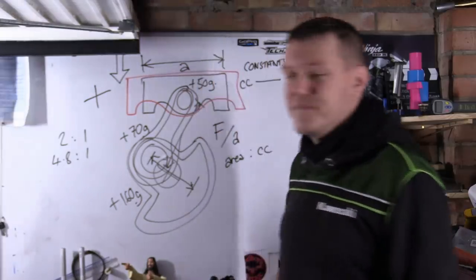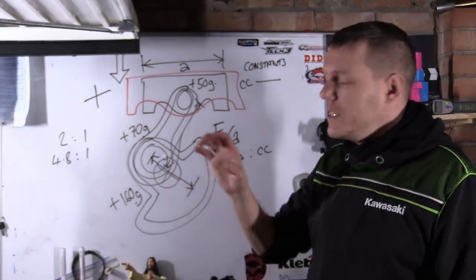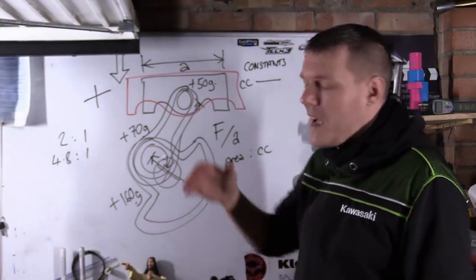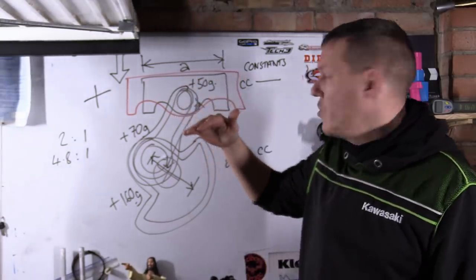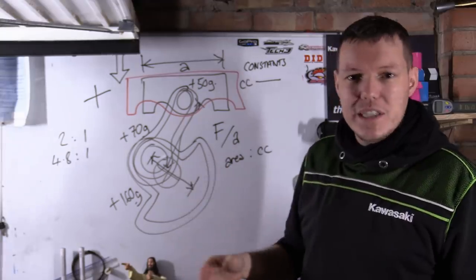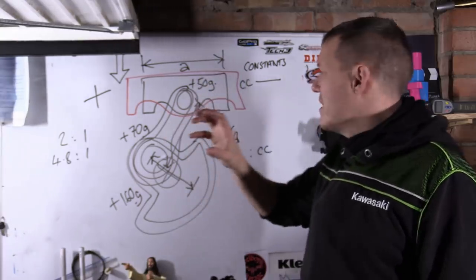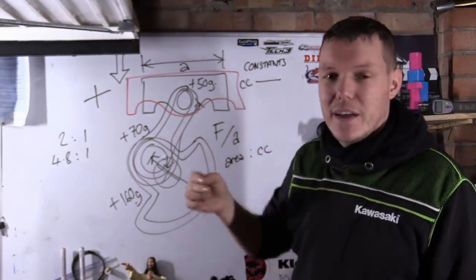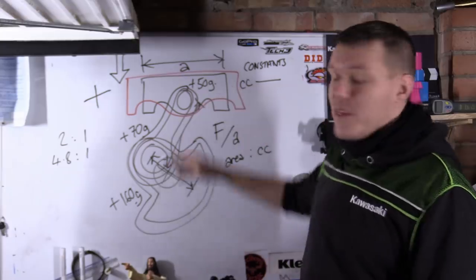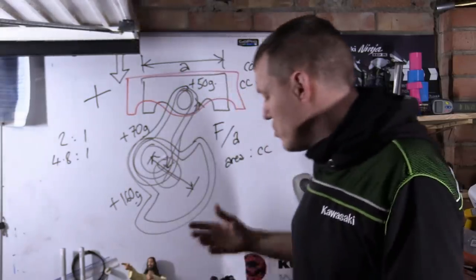It gets worse. We've now got a bigger bore, which means a bigger cylinder head, which means we can put bigger valves in. Bigger valves sounds great, but now we're increasing port size while keeping cc the same. And because we've got a shorter stroke with a bigger bore, the relationship between valve area, port area, and how volume increases with a larger piston — it's just a mess. This is the problem: it's not simple.